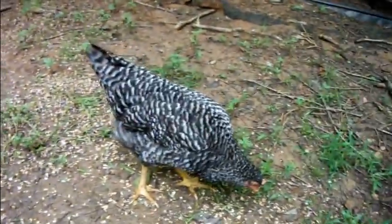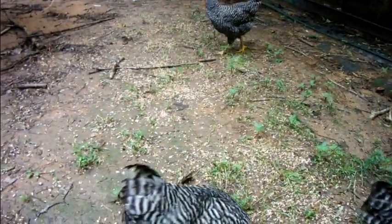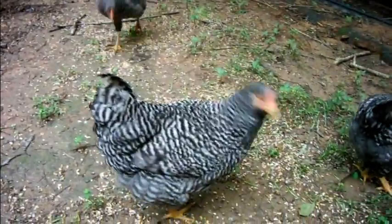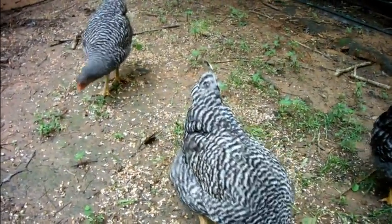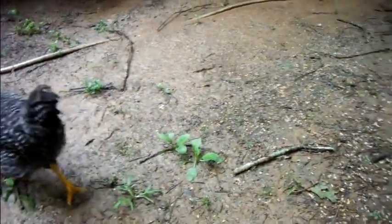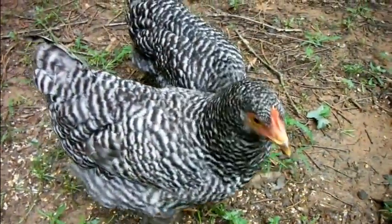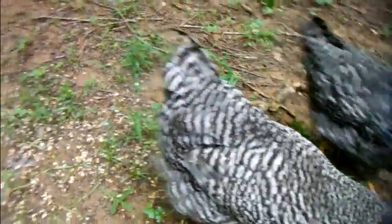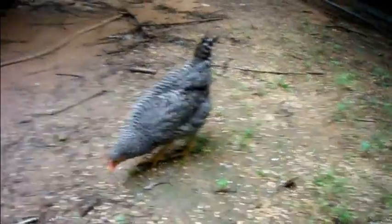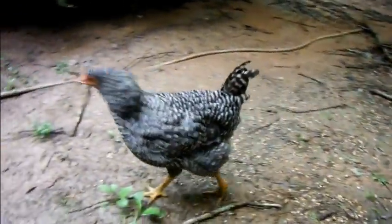I thought I'd let the young hens out for a little while. Still can't let them out with the rooster cause they're not old enough yet. He'll do what nature tells him to do, and they ain't quite old enough today yet. Gotta wait just a little bit longer. They're supposed to start laying eggs before you let them around a rooster.